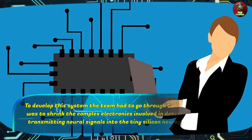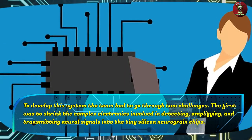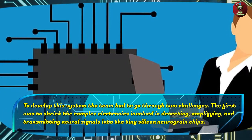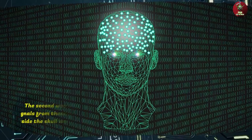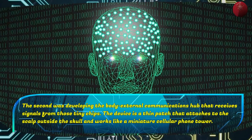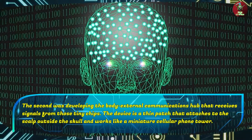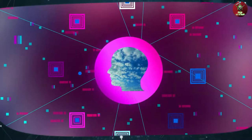To develop this system, the team had to go through two challenges. The first was to shrink the complex electronics involved in detecting, amplifying, and transmitting neural signals into the tiny silicon neurograin chips. The second was developing the body-external communications app that receives signals from those tiny chips. The device is a thin patch that attaches to the scalp outside the skull and works like a miniature cellular phone tower.